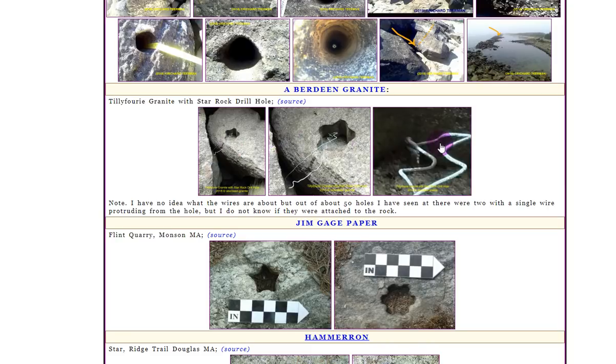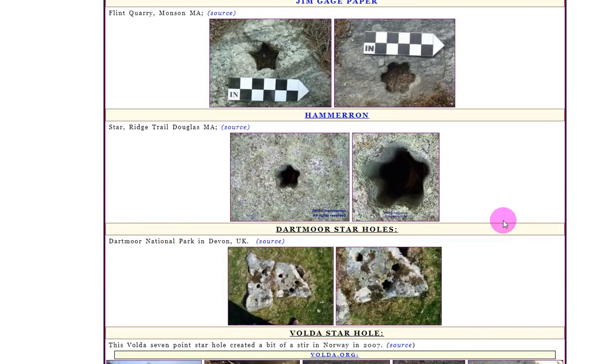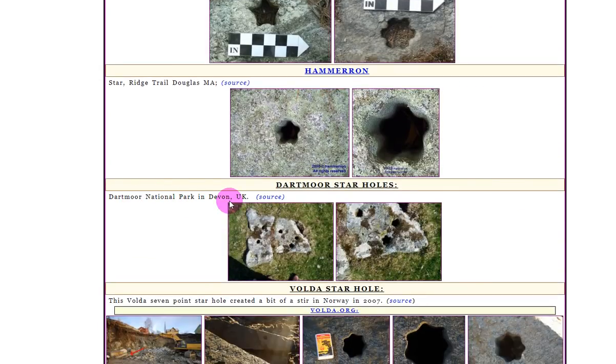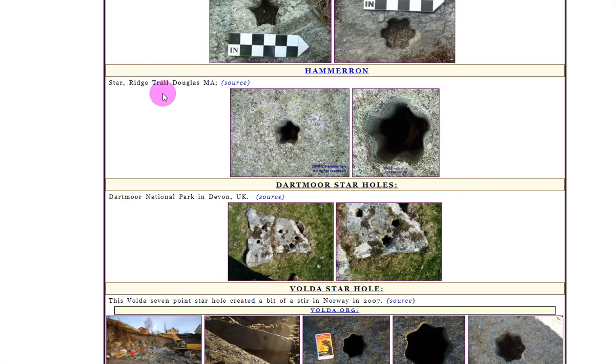Here are some more. Very weird. These appear to be from Monsoon or Massachusetts — possibly Flint Quarry. Here we have another one in Massachusetts. Here we have some in Devon, UK. Even in Devon UK, they are star holes — quite a distance away from the United States and Flint, Michigan. Here are some in Volde, Norway from 2007, and those are the subsequent Norwegian newspapers we were looking at. They're similar to the ones in the UK.